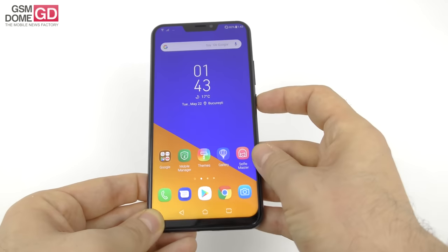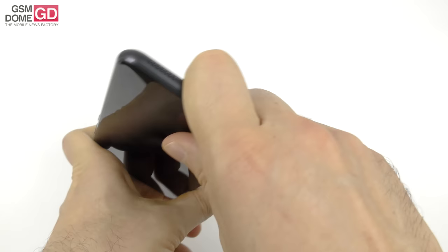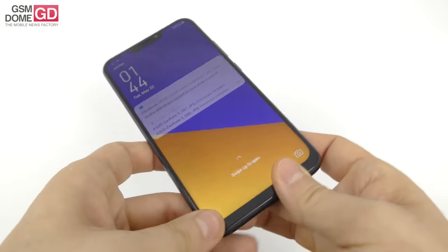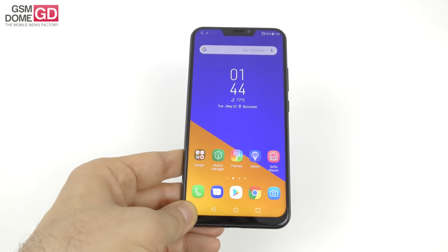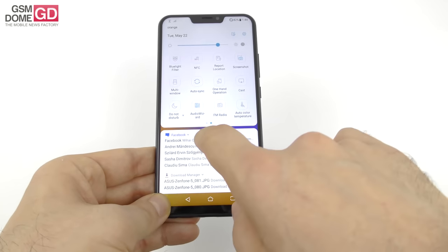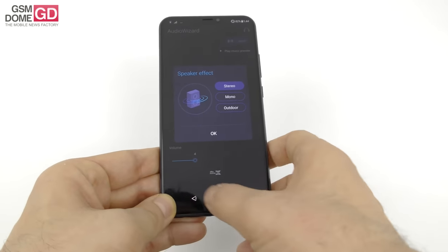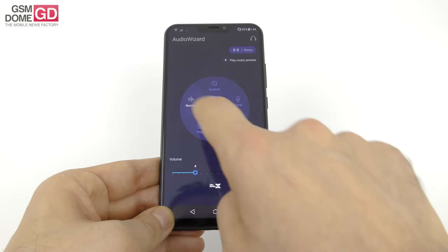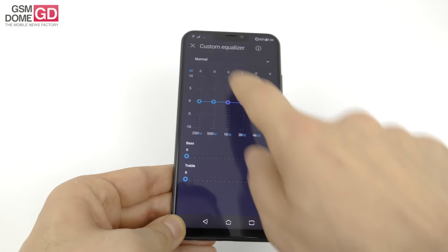On the acoustics front, good news: stereo speakers — one at the bottom, one at the top. You will not cover the bottom one in landscape. Dual stereo speakers with amplifiers, high resolution sound, DTS support for headphones, an audio wizard, five-magnet speaker, and 24-bit sound. The audio wizard section lets you go with stereo, mono, or outdoor mode, which is a very loud mode. You also have normal, custom, vocal, pop, or rock, and custom lets you tweak bass, treble, and five custom channels. There's also DTS:X support.